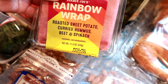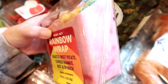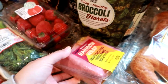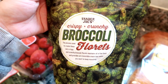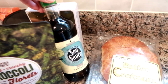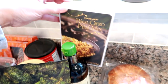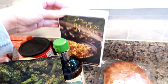I've never seen this wrap before — it's the rainbow wrap. It's roasted sweet potato, curried hummus, beet and spinach, in what looks like a beet wrap. I'll probably have that this weekend. We ate lunch in Albany so I don't need it right now. Matt picked out these crispy crunchy broccoli florets as a little snack — I've never seen those before. I needed some soy sauce so I got the Trader Joe's reduced sodium soy for Asian recipes. I also grabbed the rice orzo pilaf mix — never tried it before, just a quick easy side dish.